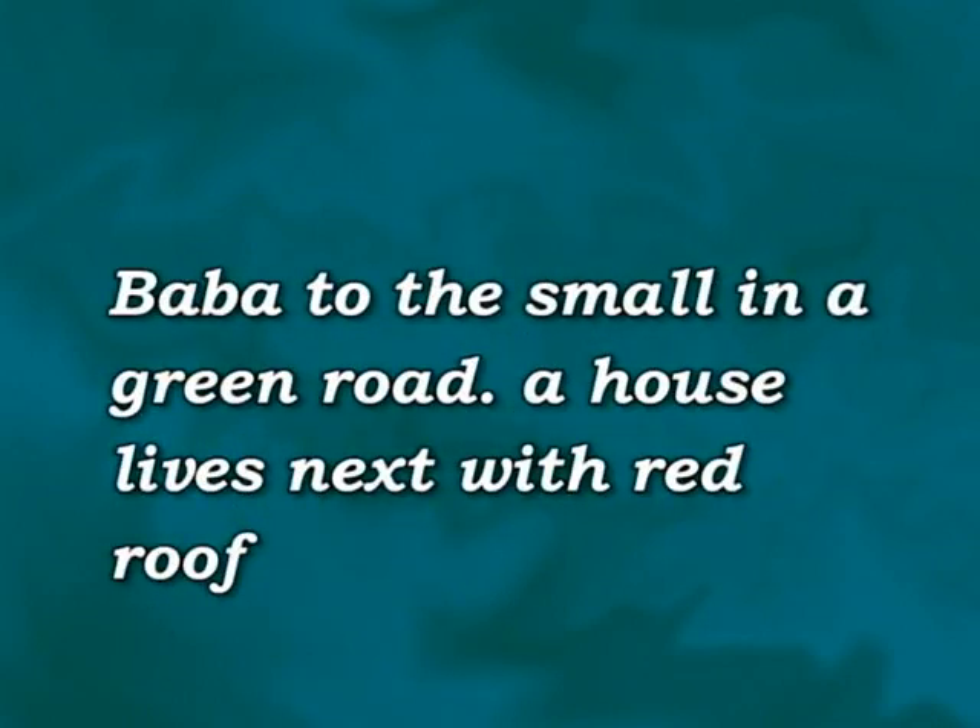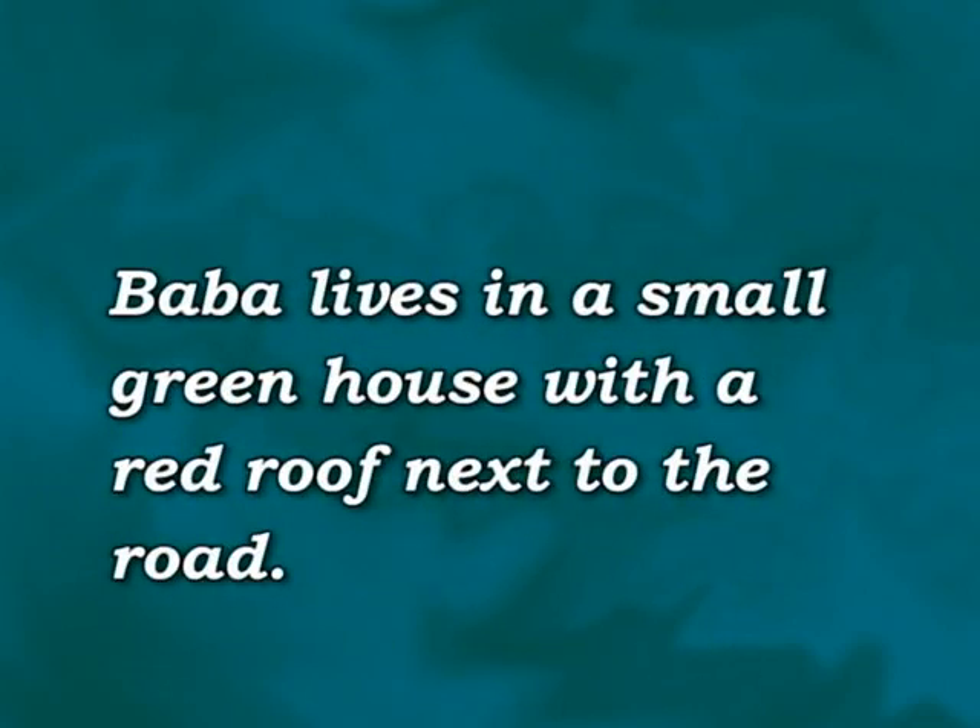Let's see if this is right: Baba, to the small, in a green road, a house, lives next with a red roof. No, that's not it. Let's try again. Baba lives in a small greenhouse with a red roof next to the road. That sounds correct, doesn't it?